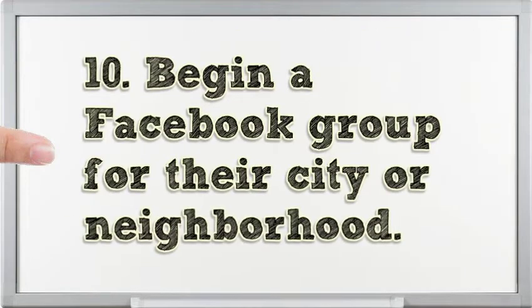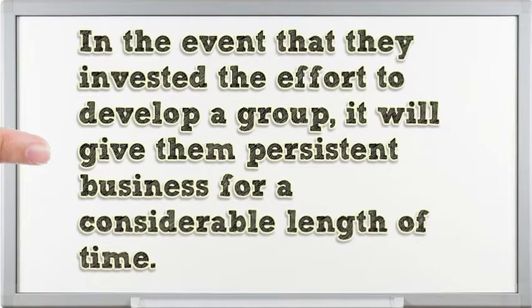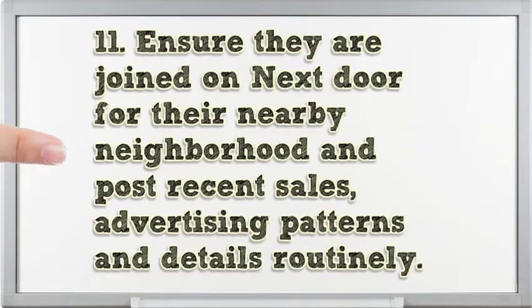Begin a FSBO group for their city or neighborhood. In the event that they invest the effort to develop a group, it will give them persistent business for a considerable length of time. Ensure they are joined on Nextdoor for their nearby neighborhood and post recent sales, advertising patterns, and details routinely.